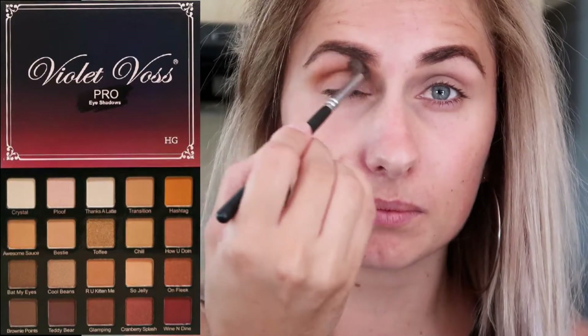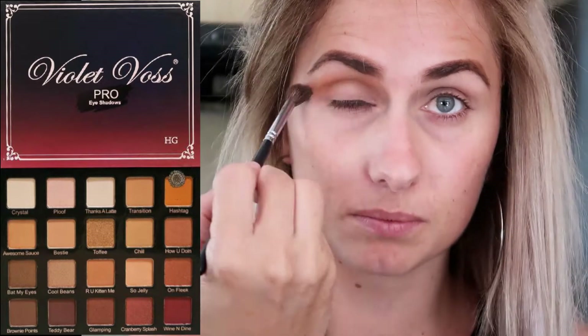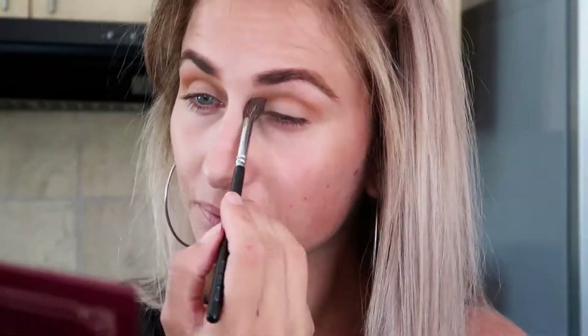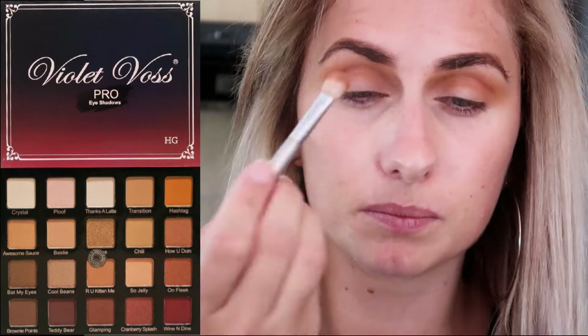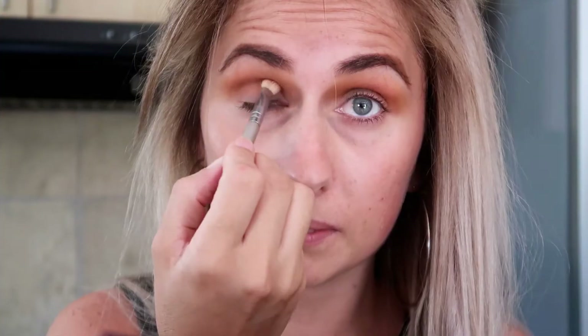I'm going to be starting off with the Violet Gloss Pro eyeshadow palette — I absolutely adore this palette. I'm starting with the shade 'Hashtag', that beautiful orange shade, and just popping that into the crease. Then I'm going in with 'Are You Kitten Me', popping that into the crease as well but just a little bit lower, building up the intensity of the crease.